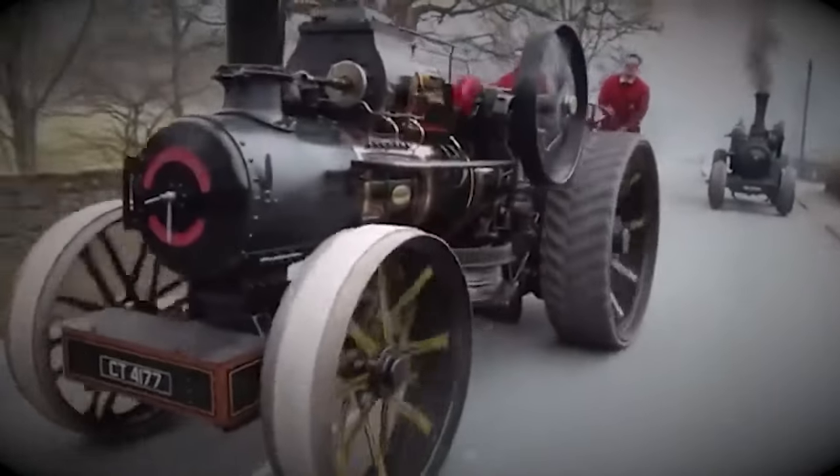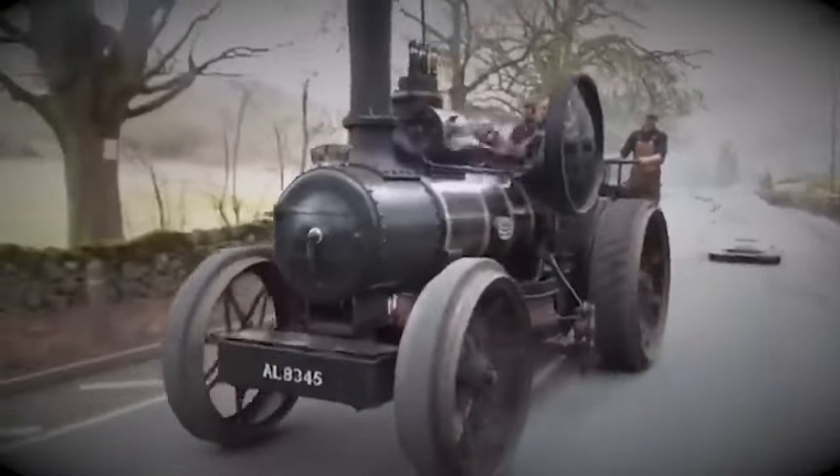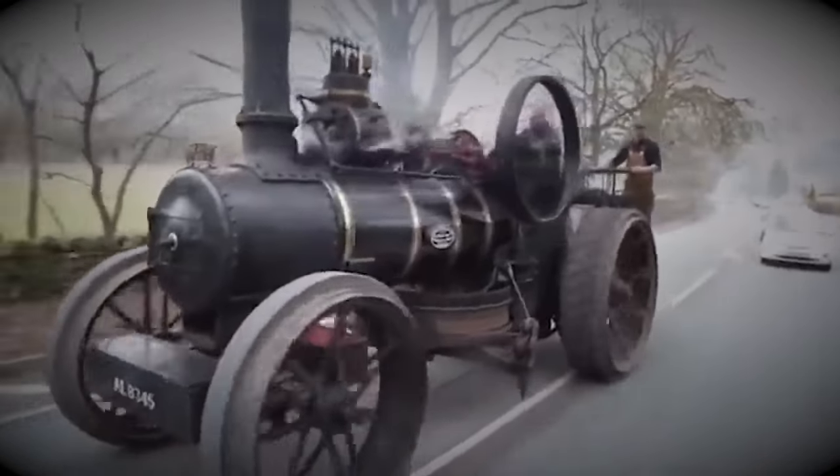This mode of transportation resembles something straight out of Hogwarts — or maybe a vintage tractor. Drop your thoughts in the comments below and let us know what you think.